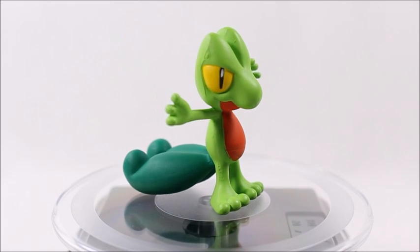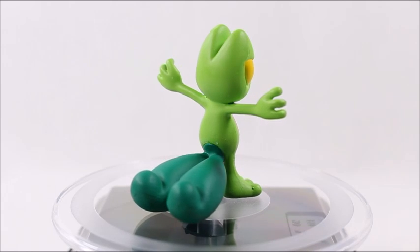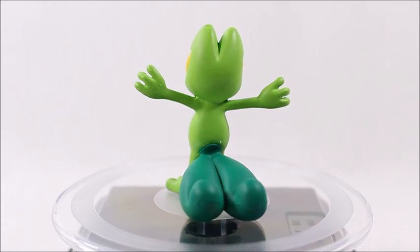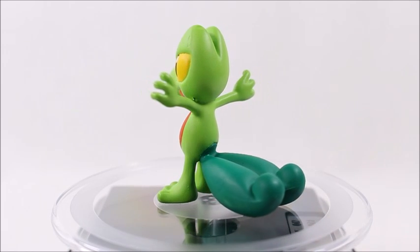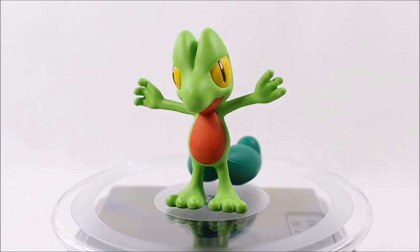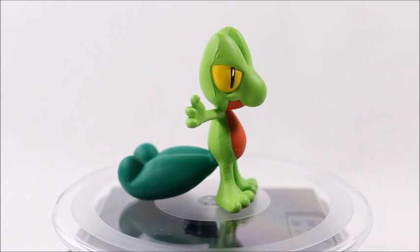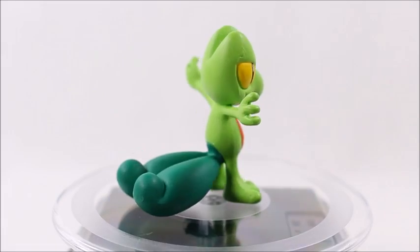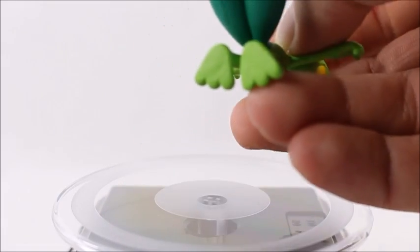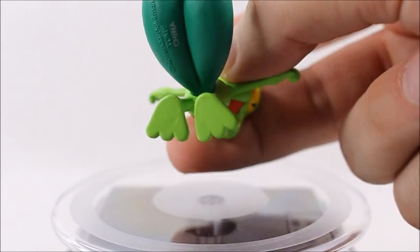Working up the evolutionary chain, first we'll start with Treecko. I really like the design of this figure — he looks like a lot of fun, I like the colors, everything looks really well molded. I'm not seeing those nasty product codes anywhere, which would make it the perfect figure — but there it is under his tail. It's not that visible, though; why can't they do that all the time?